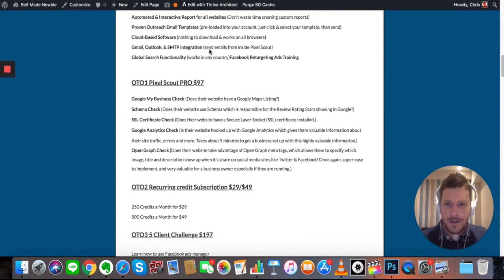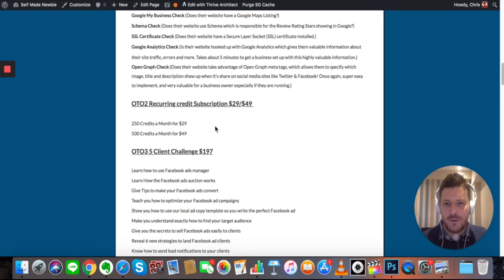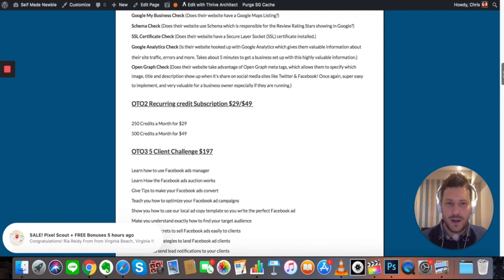There is a one-time offer — Pixel Scout Pro at $97. In addition to what you already get, it also shows businesses that don't have a Google Maps listing — something else you can tell them about and add to your offer. It does a schema check, checking the rating of their website. It also checks whether they have SSL certification, does a Google Analytics check, and does an open graph check — essentially an SEO check that reviews their meta tags, title descriptions, and whether their content is being shared. This is a lot of value for companies producing content who have no idea about SEO.